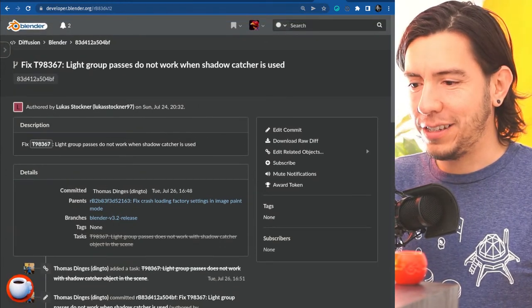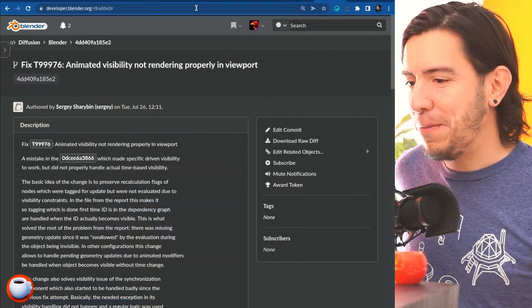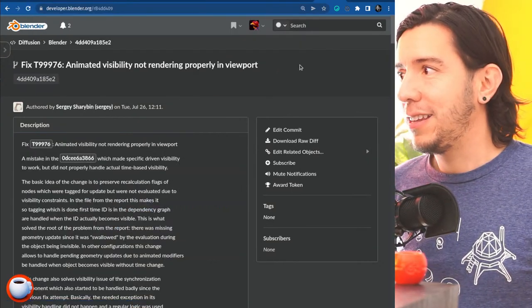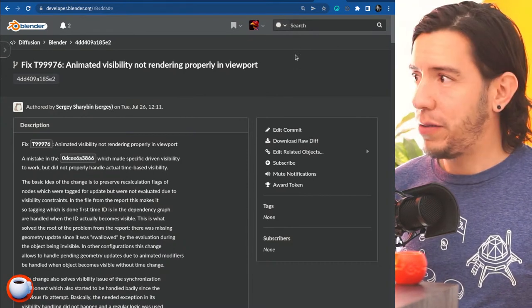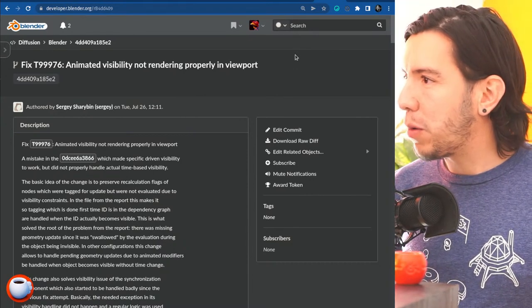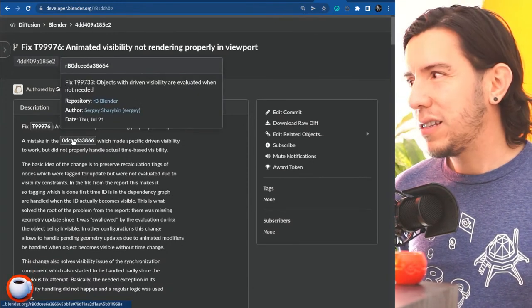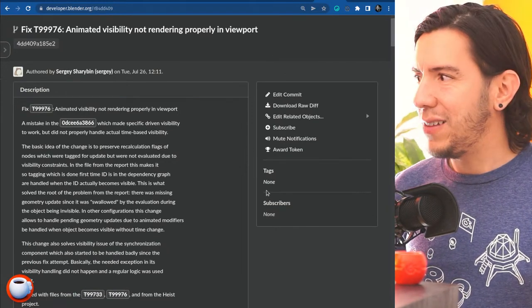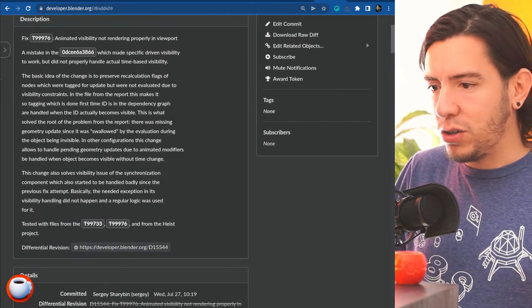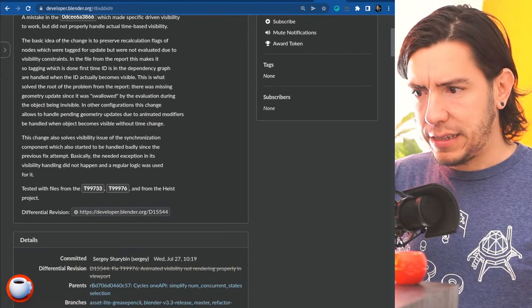Another fix: animating the visibility of objects wasn't rendering properly in the viewport — that was a mistake in a recent commit. If you were driving visibility it wouldn't work, but now it should.